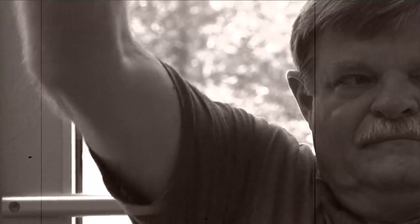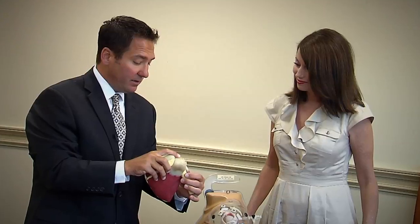His arm couldn't go above his shoulder. He couldn't brush his teeth, and he couldn't put a belt on his pants because his arm couldn't reach around behind him.